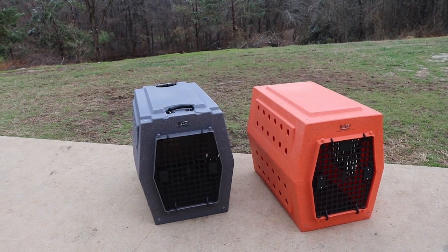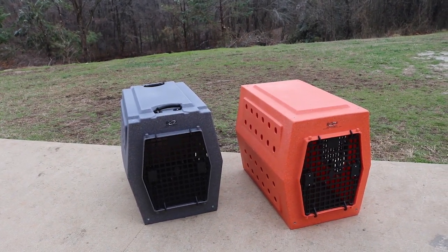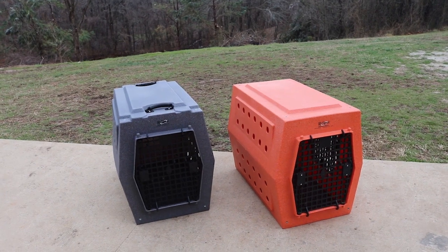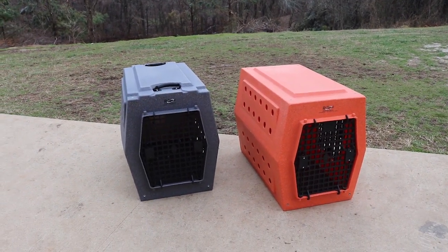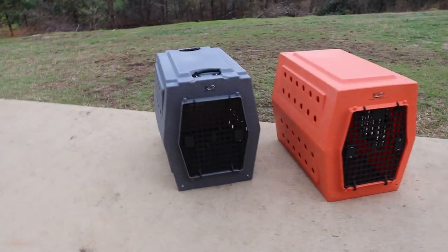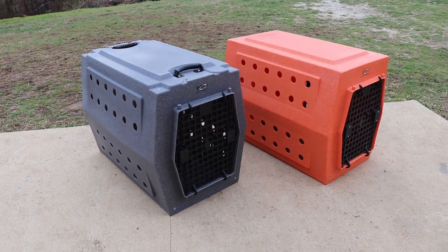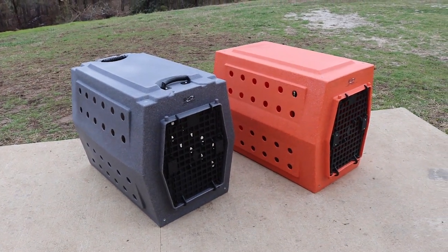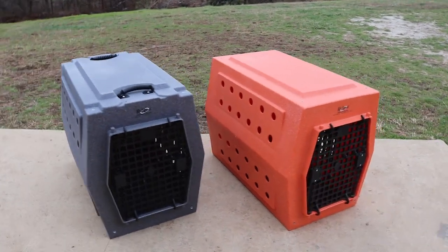Let's jump right into the comparison. There isn't a whole lot that's changed with these kennels. The price has gone up, I will say that, but the measurements — internal and external size — as well as door size and all of that, hasn't changed.